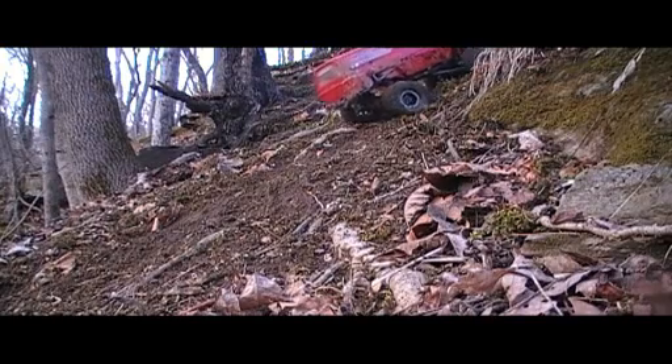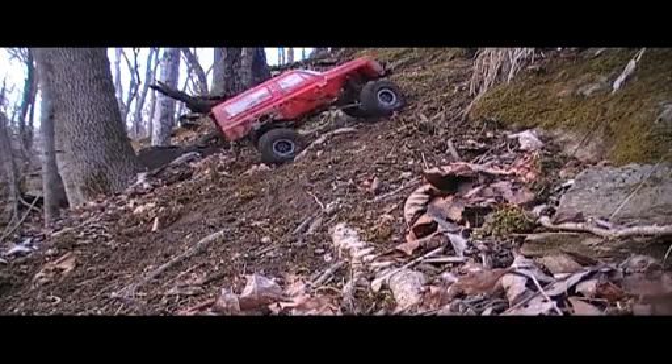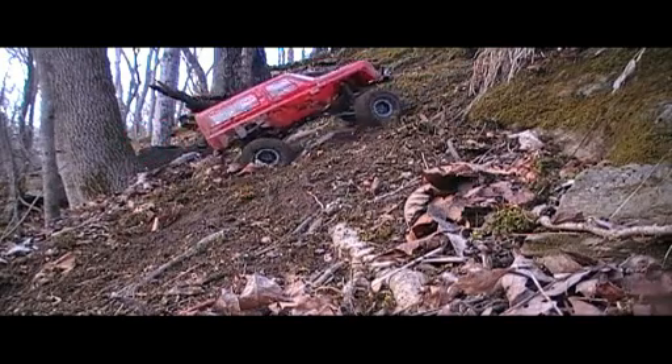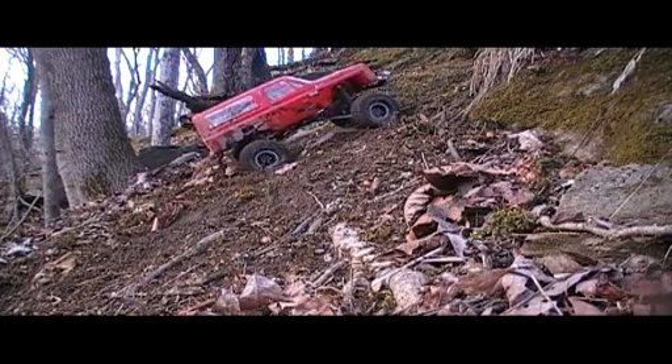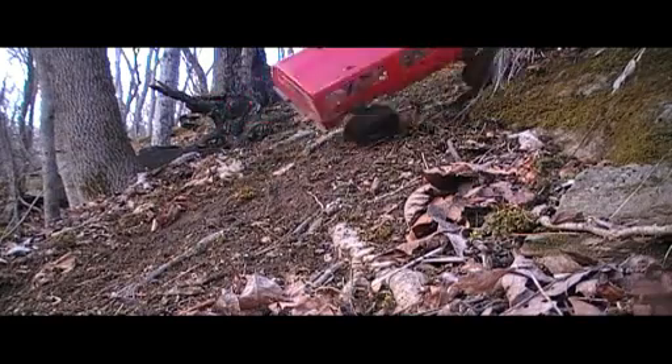If it does, you know, I'm going to blame it on the JK breaking the trail first. Too bad the camera can't pick that up — there's an awesome sidewall roll on that tire where the bead is literally being tested.